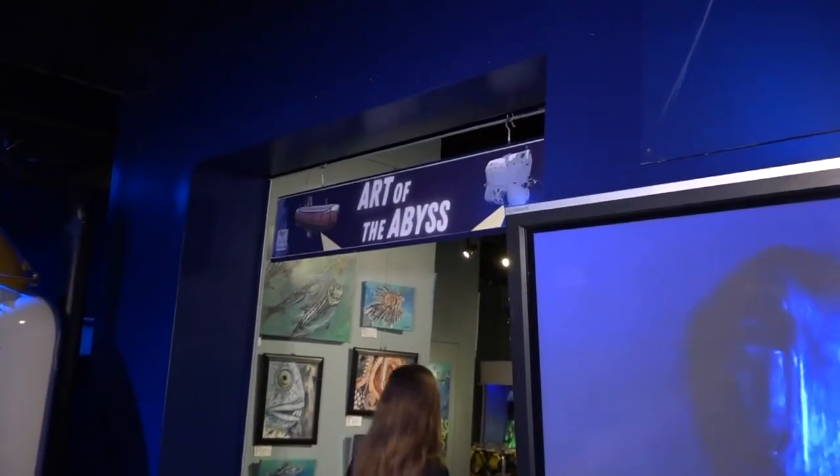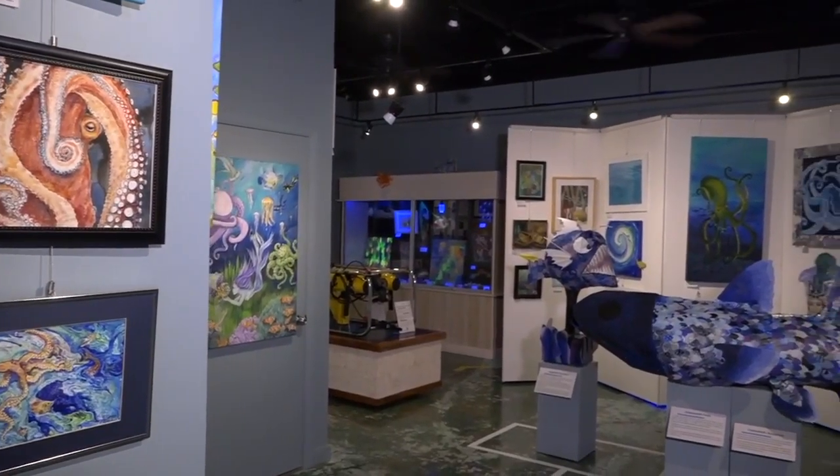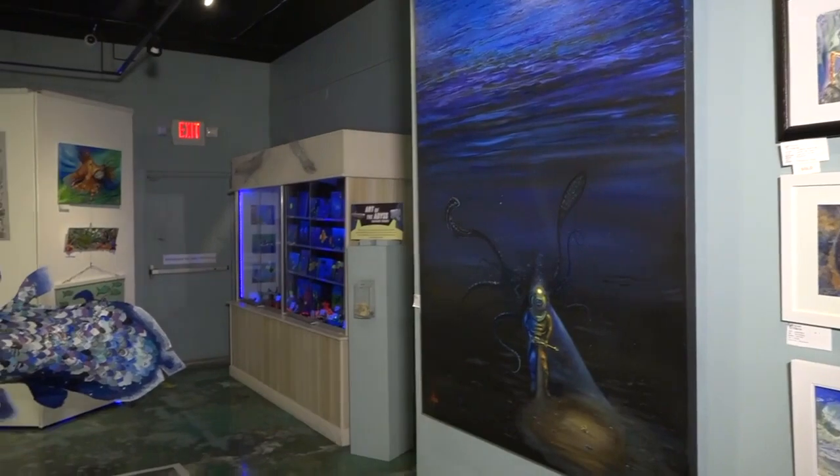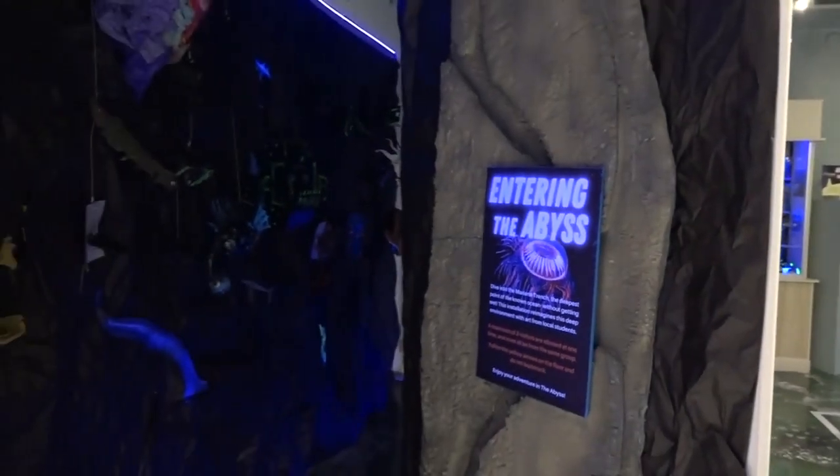Right now our featured exhibit is called Art of the Abyss, and it's an art exhibit in collaboration with the Art Guild of the Purple Isles and Monroe County Schools. This is our third time doing an exhibit with these partners, and it's always a fun way that we start our year up.